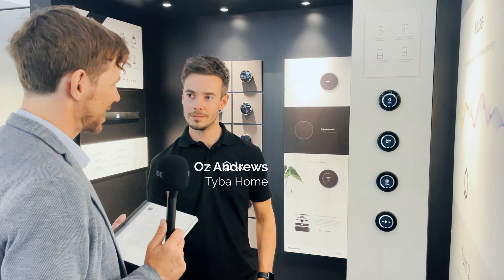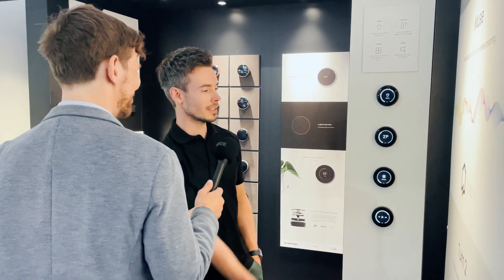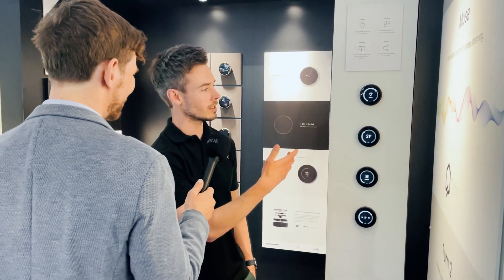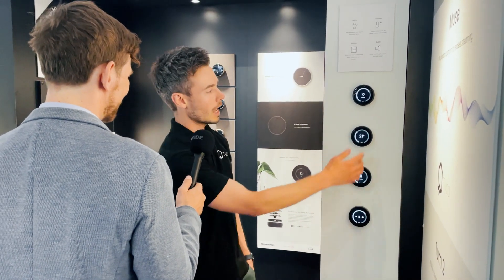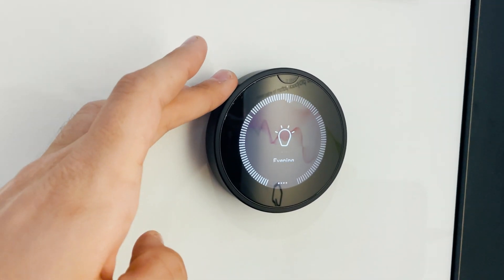We're here with the CEO of Tyba Home, Oz Andrews. Can you tell us about your beautiful device and how it works? Sure, so this is TURN 2. It's a room control device that brings convenient functionality to the door. We have lighting scene control — you can have up to eight scenes configured to control presets. You've also got independent fixture control here with dimming for independent lights or lighting groups.